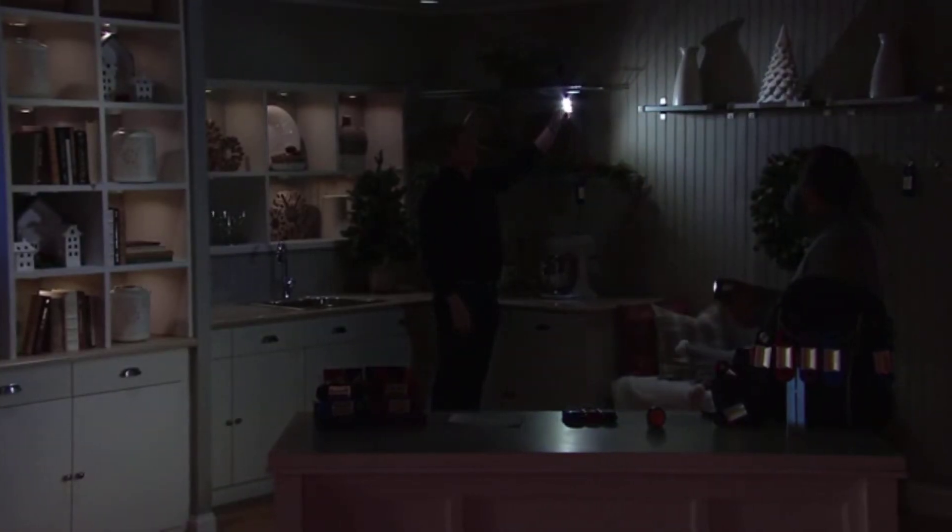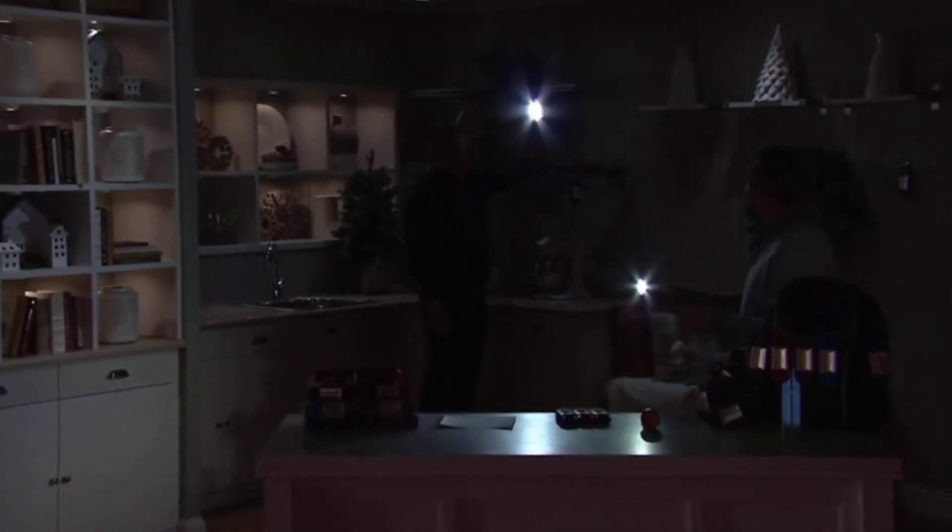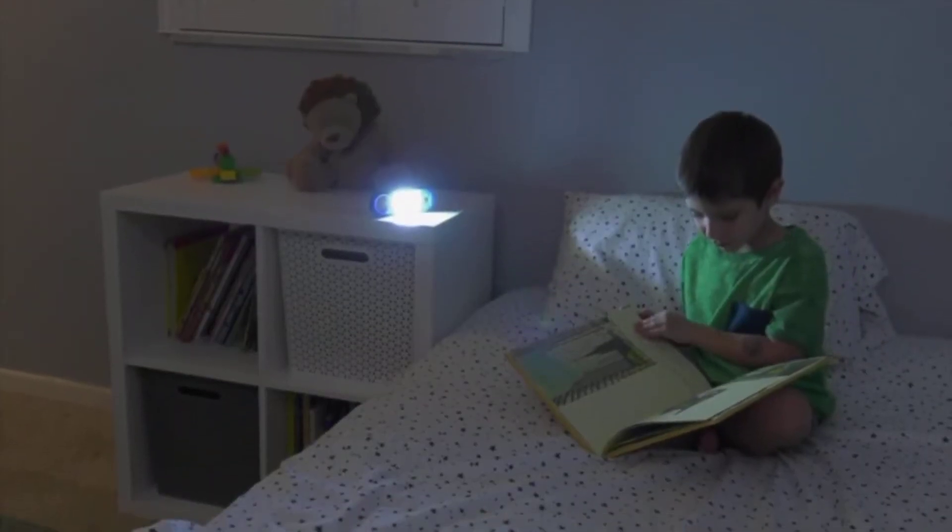If the power's out, this is going to light up an entire room — no doubt about it. Look at that, it lights up, no doubt.